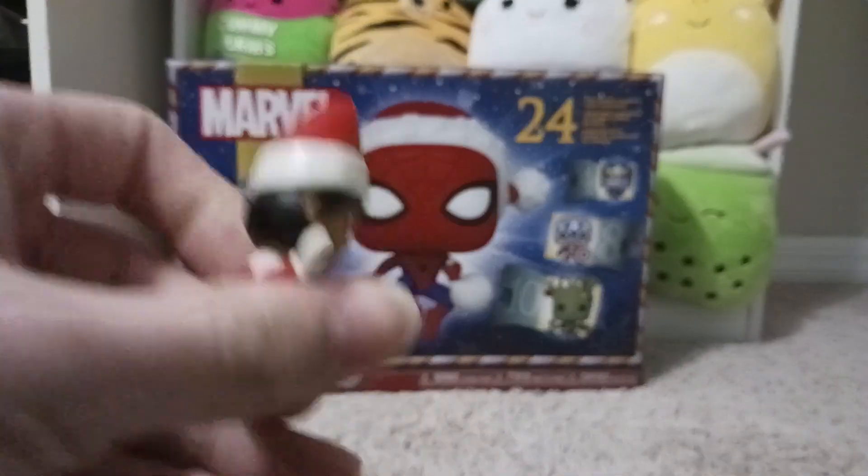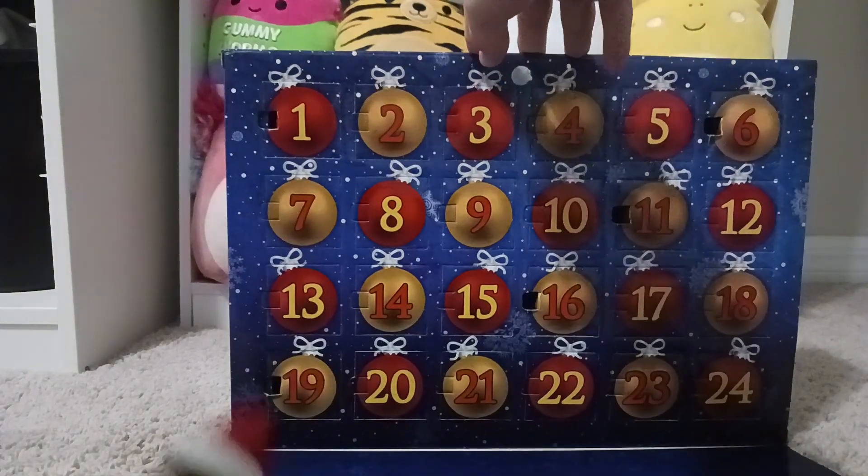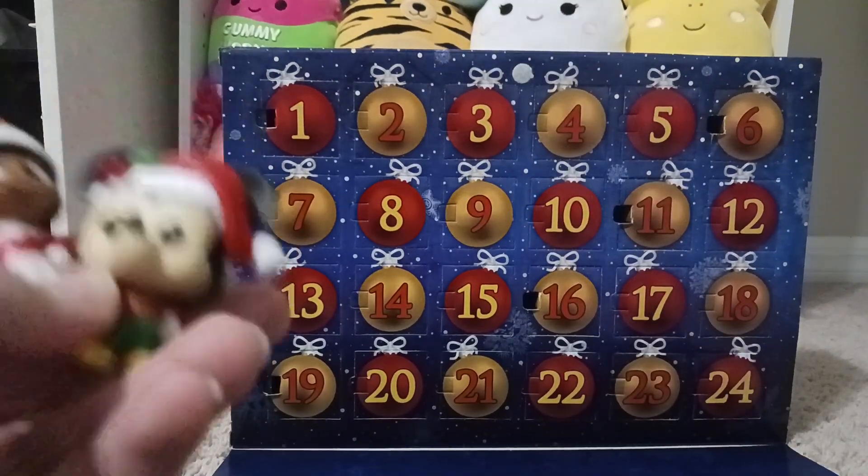No? Alright, if you like and subscribe, let's get into the advent calendar. Today's day six — day six of the Marvel Funko advent calendar.